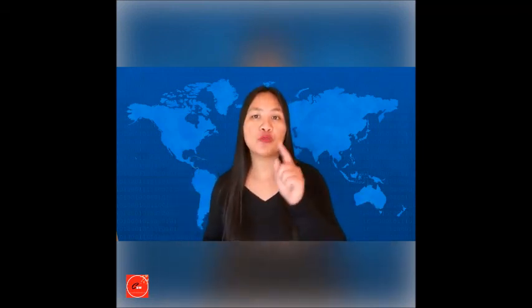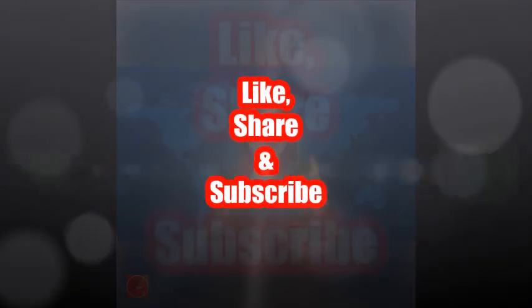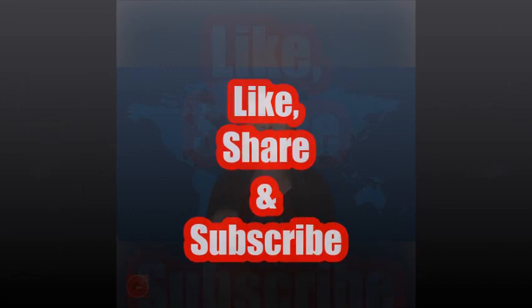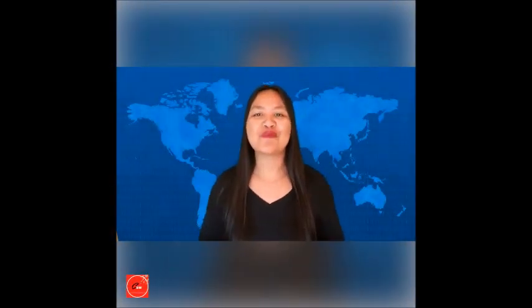Want to make some extra money from the comfort of your own home by teaching English? Those are my top seven company recommendations. Just remember, I'm here to help you be successful. Be sure to subscribe to my channel for more tips on how you can make extra money or a full-time income at home through the online world. This is Candice from createfreedomwithcandice.com — I'll see you in the next video.